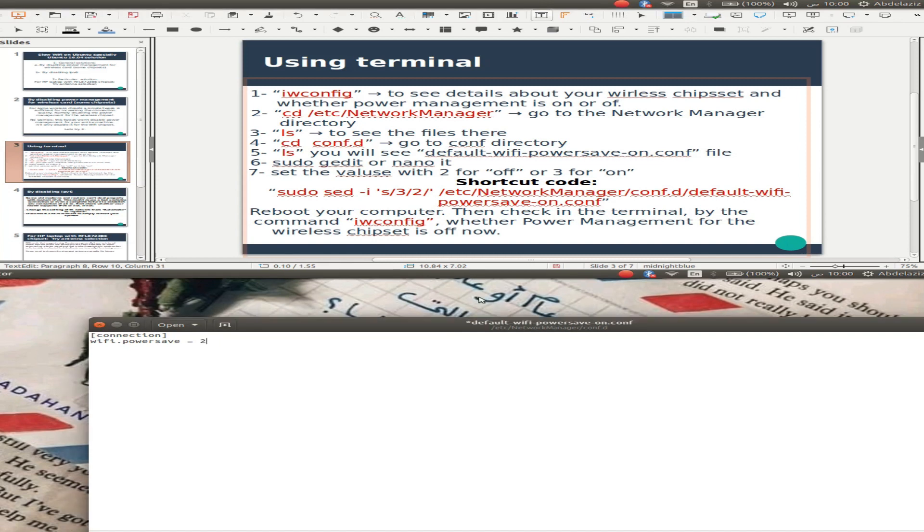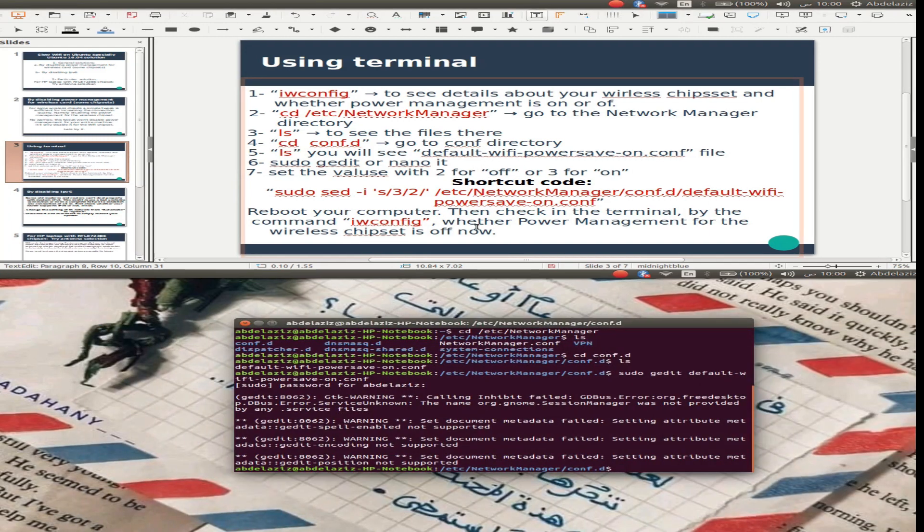We can set it to off. We'll set the value and press Ctrl+S to save. Then close and reboot your computer. After rebooting, check in the terminal using the command iwconfig to verify whether power management is off or not.